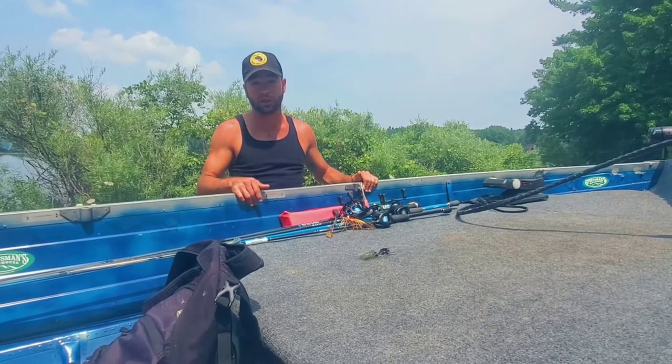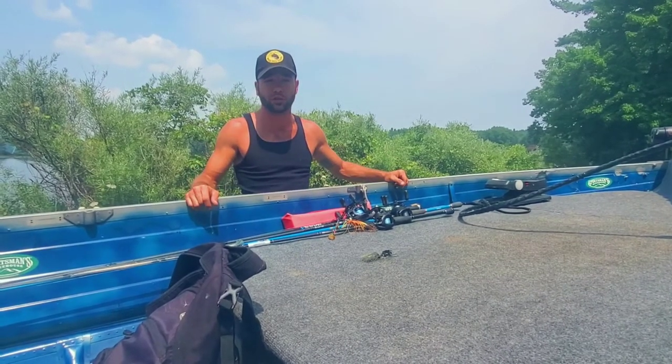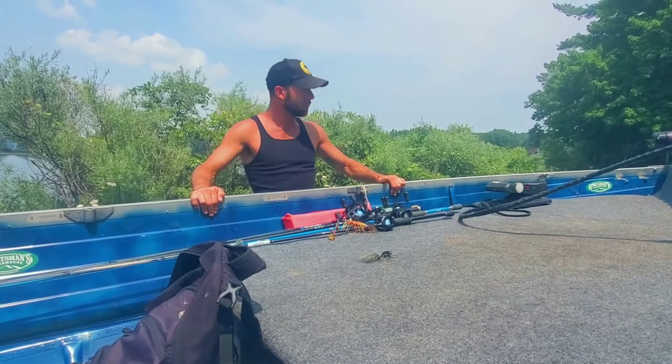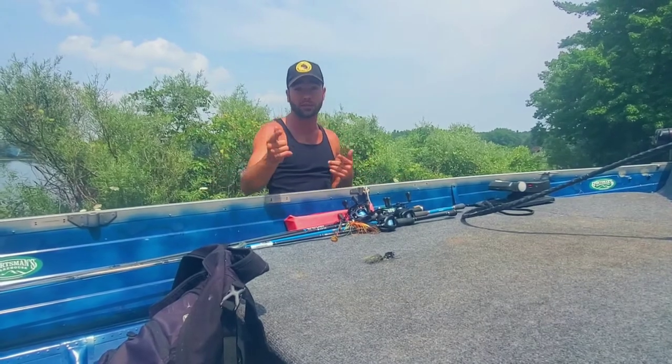We're gonna get to fishing around Lake Sapphire today. We've never fished it. We're gonna try to pull in some toads in the boat, maybe do a little swimming. Stay tuned guys, let's get fishing!